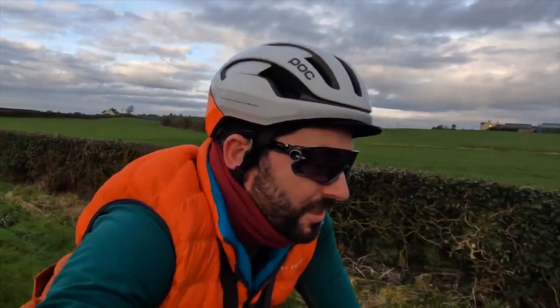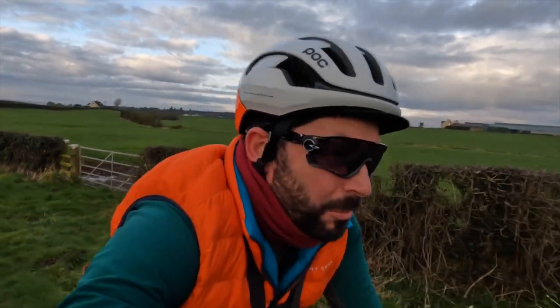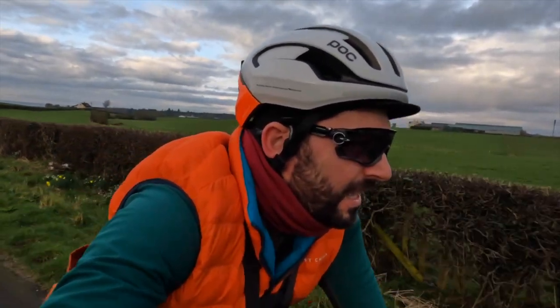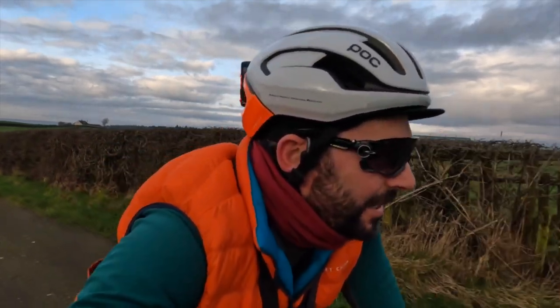I decided to challenge myself with Carrath Hill today and I'm also trying to get a lot of kilometres in. I've got about 85 kilometres to do within the next four days and that'll let me complete my February Strava challenge. It's just great that the lighter mornings are starting to come in again, so it means we can go out a lot earlier.